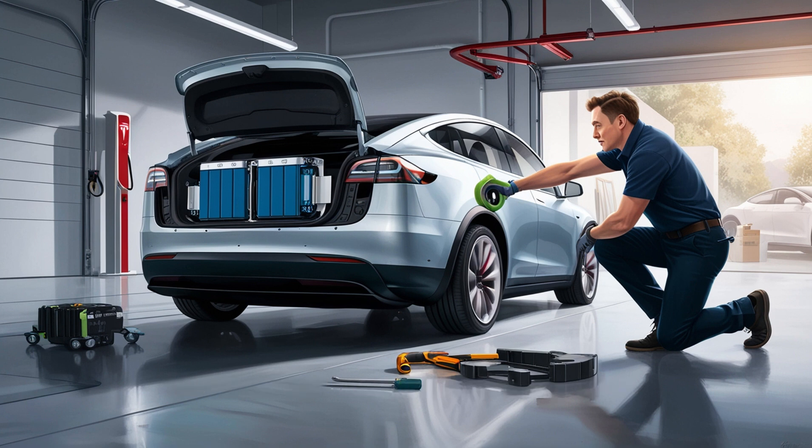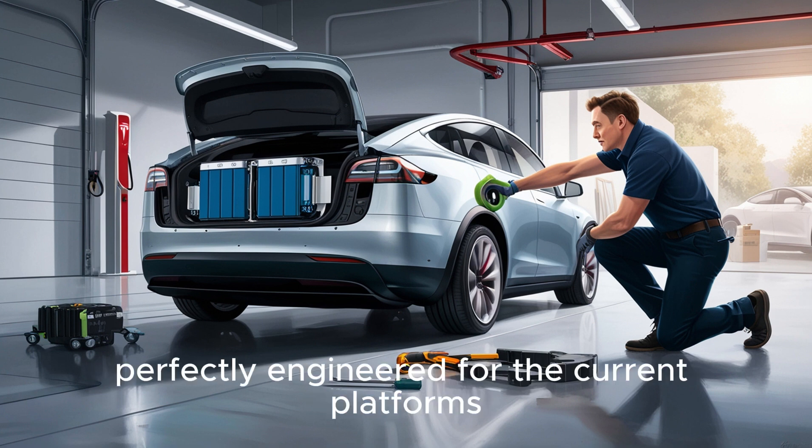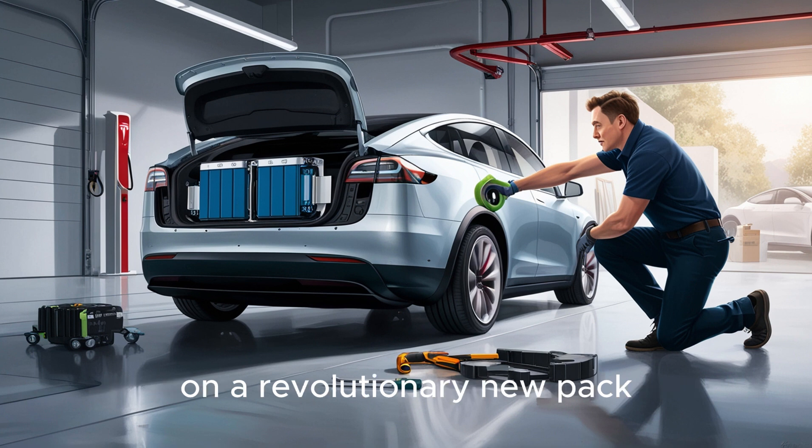Specifically Model 3 and Model Y units built after 2021. Dimensions accommodate packs up to roughly 70 inches long, 55 inches wide, and around 1,250 pounds — perfectly engineered for the current platforms. Think about that: would you spend $5,000 on a revolutionary new pack, or $30,000 for a whole new car?